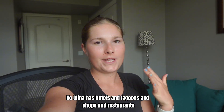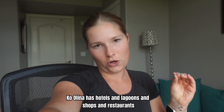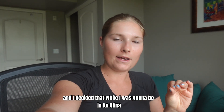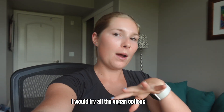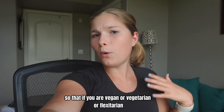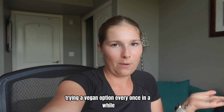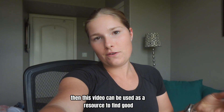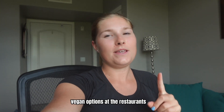Kolina has hotels and lagoons and shops and restaurants. I'm vegan and I decided that while I was going to be in Kolina, I would try all the vegan options at different restaurants so that if you are vegan or vegetarian or flexitarian or just like trying a vegan option every once in a while, then this video can be used as a resource to find good vegan options at the restaurants in Kolina.